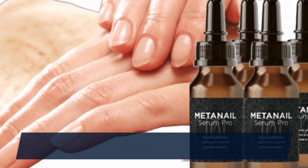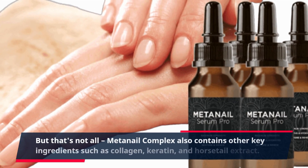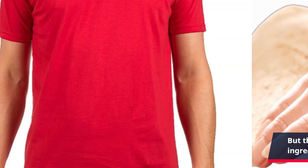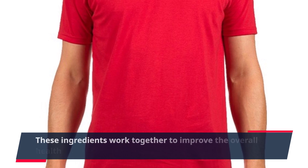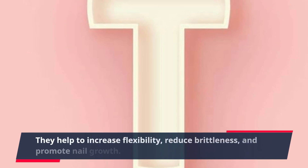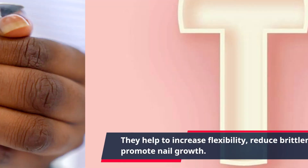But that's not all. MetaNail Complex also contains other key ingredients such as collagen, keratin, and horsetail extract. These ingredients work together to improve the overall health and appearance of your nails. They help to increase flexibility, reduce brittleness, and promote nail growth.